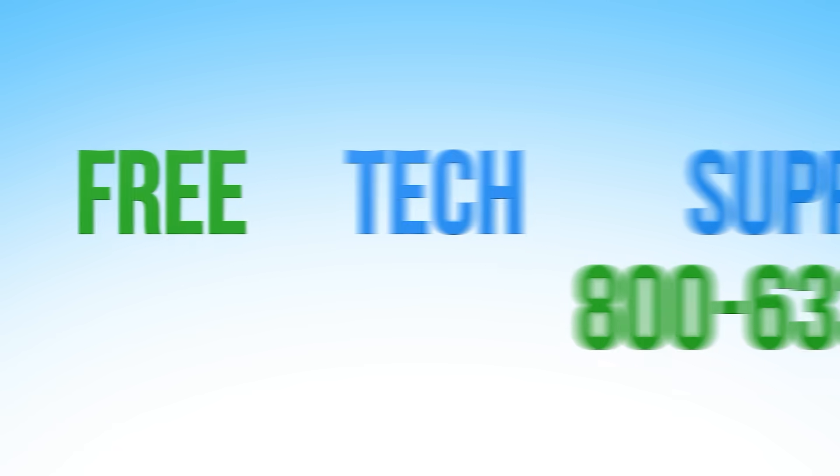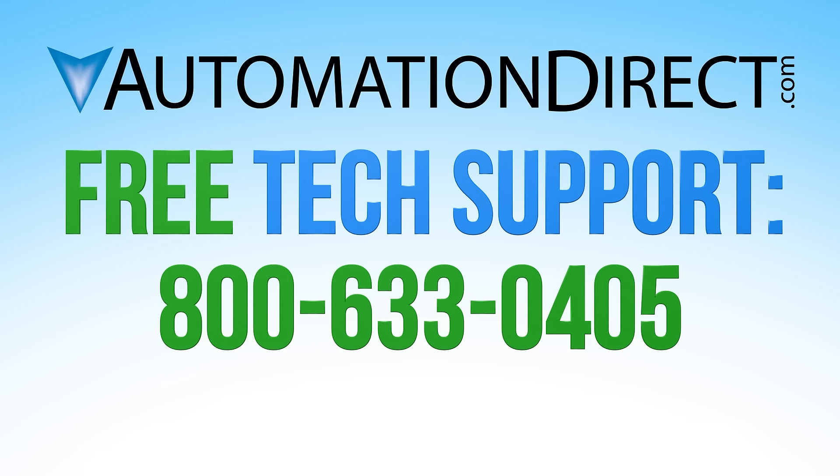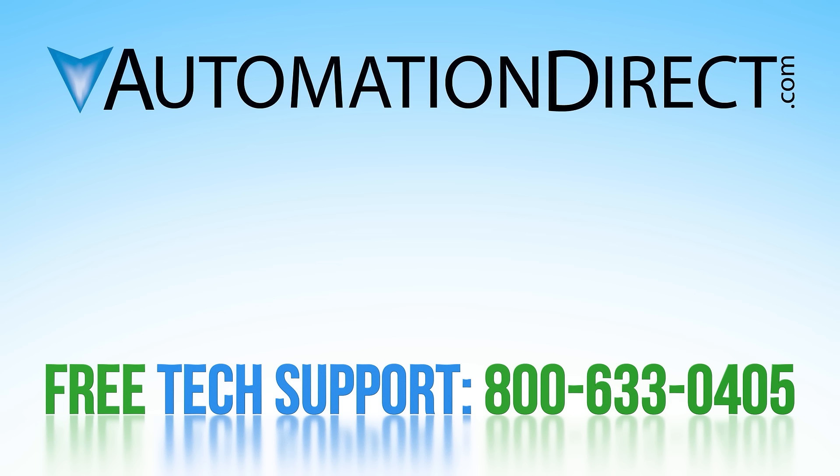Whether you prefer circuit breakers, fuses, disconnect switches, or other types of circuit protection, AutomationDirect is your common-sense way to buy industrial controls. If you need more assistance, please see our free tech support options. We have a vast library of other videos — click here to view all product videos, and click here to subscribe to our YouTube channel for upcoming products and solutions.